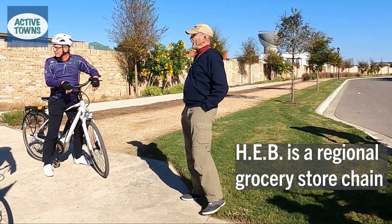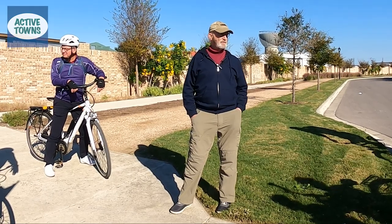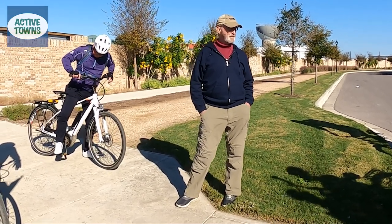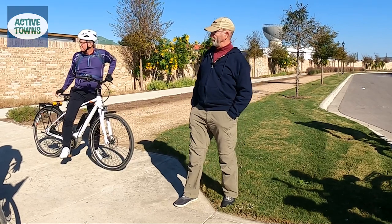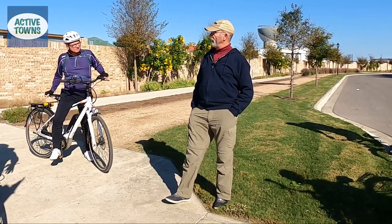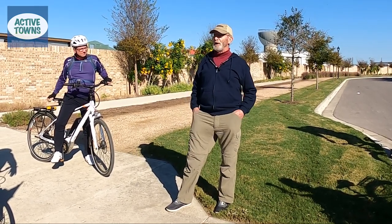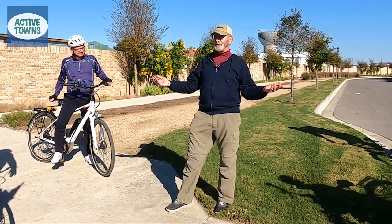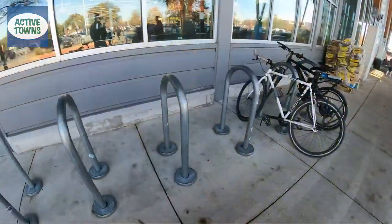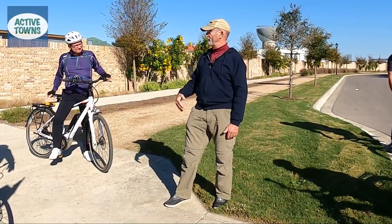Here's our HEB. This is not a big store — it's only 90,000 square feet. They wanted 130,000, which is typically what they build, but in Miller we said no, we really don't want all that. The parking is limited, so people have trouble finding parking. We say walk and bike — that works really well. We've got more bike racks in front of the HEB than anywhere else in Miller, and we fill them up.